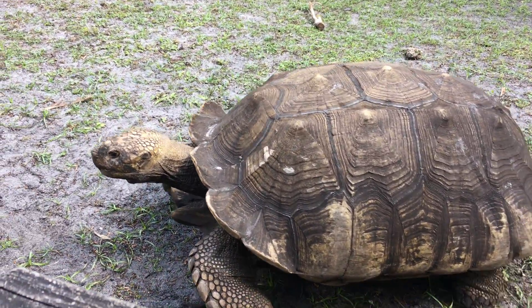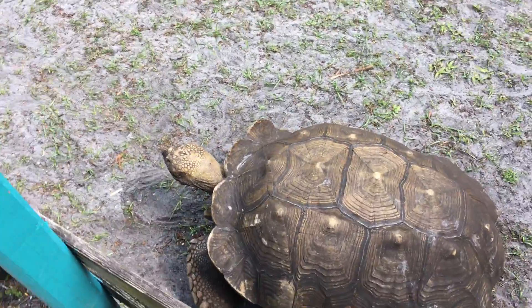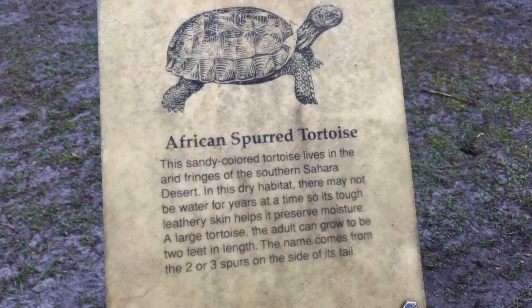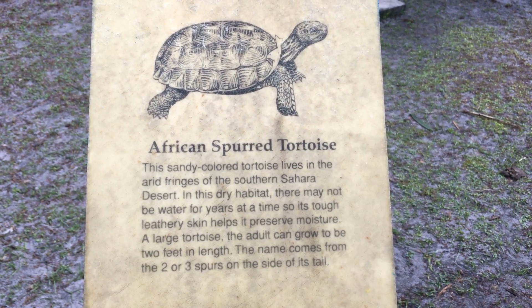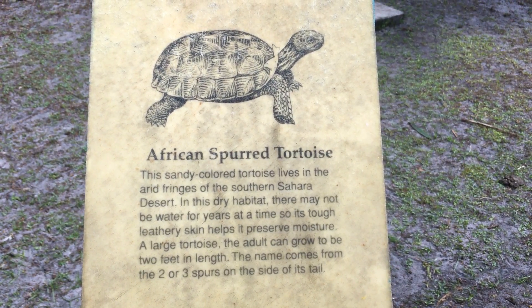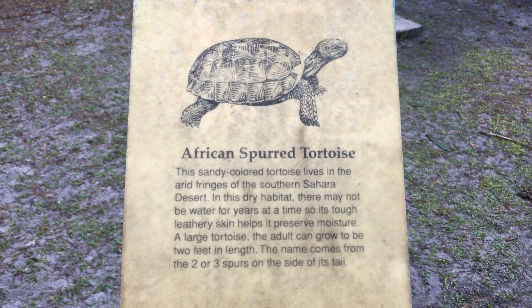Hi sir, taking a tour — going on a tour. What do we have here? We have the African spurred tortoise, a sandy-colored tortoise that lives in the fringes of the southern Sahara desert. In this dry habitat there may not be water for years at a time, so its tough, leathery skin helps it preserve moisture.